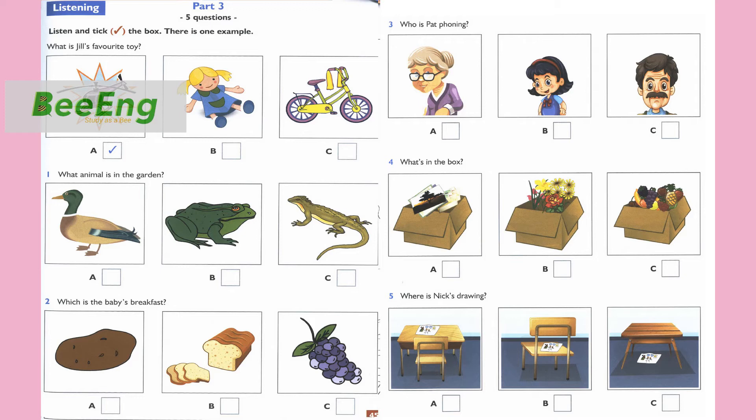Part 3. Look at the pictures. Now listen and look. There is one example. What is Jill's favourite toy? I can't find my favourite toy, Mum. What is it, Jill? Is it your doll? No, it isn't. Well, is it your bike? No. It's my helicopter. Oh, here it is. Can you see the tick? Now you listen and tick the box.